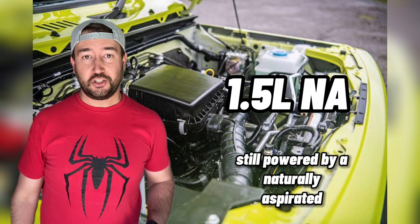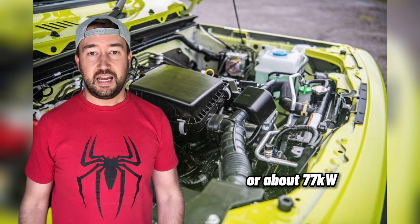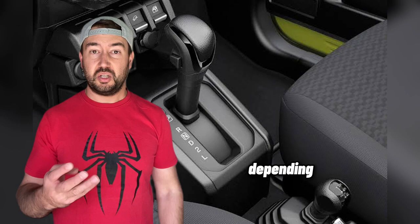Still powered by a naturally aspirated 1.5-liter putting out 103 horsepower, or about 77 kilowatts, and 138 newton meters of torque — all powered through the five-speed manual or the four-speed auto, depending on what you choose.